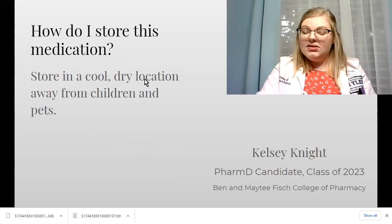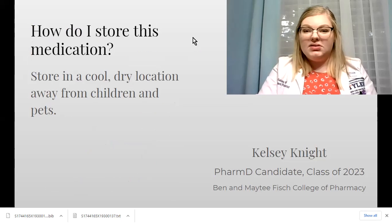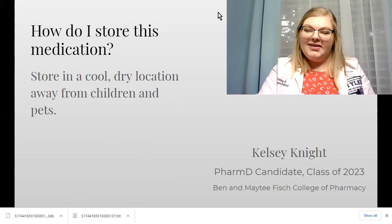And finally, store this medication in a cool, dry location away from children and pets. Thank you for watching.